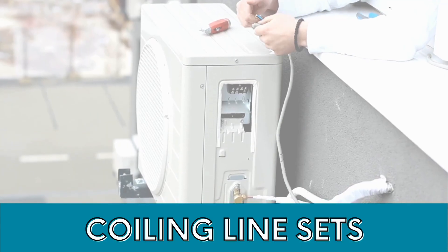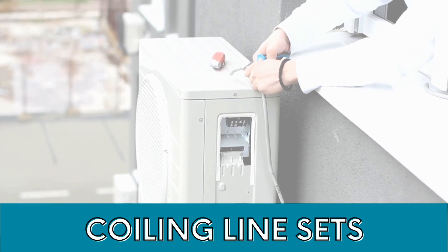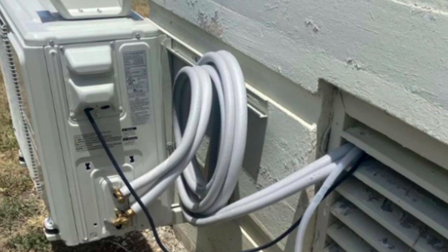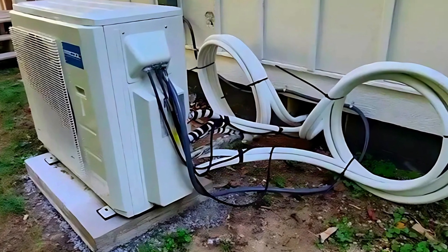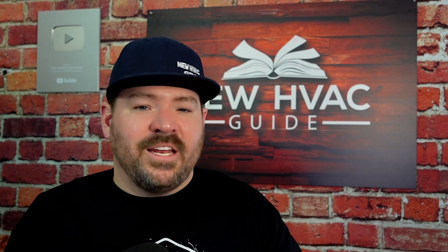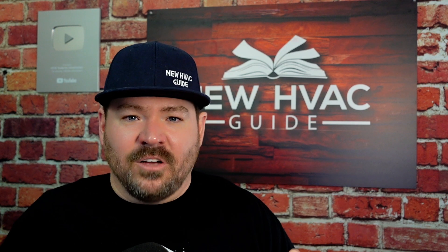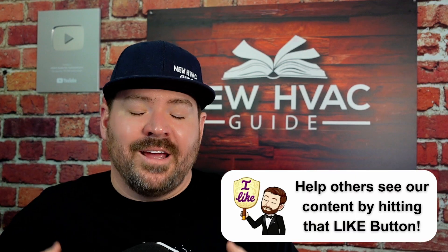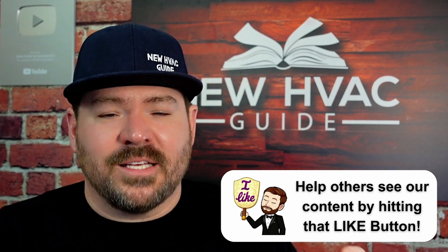Number one — the most common — is line sets. A lot of the DIY products sold today have line sets that come pre-charged or don't allow you to shorten the line set lengths. So a lot of homeowners will coil them up, not understanding that could affect the return of oil back to the outdoor unit and compressor, causing premature failures. I've seen more pictures online of line sets just coiled up behind the outdoor unit than anything else, and that usually points out to me that a homeowner DIY installed the system.